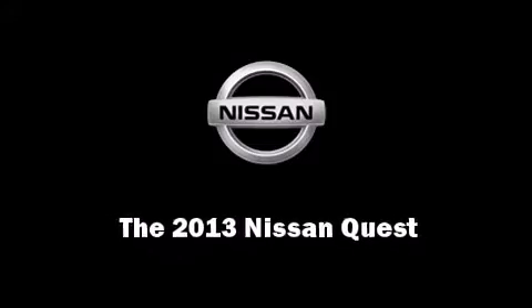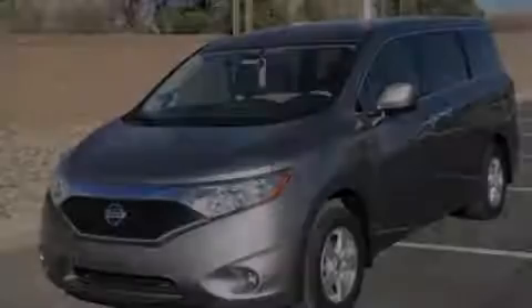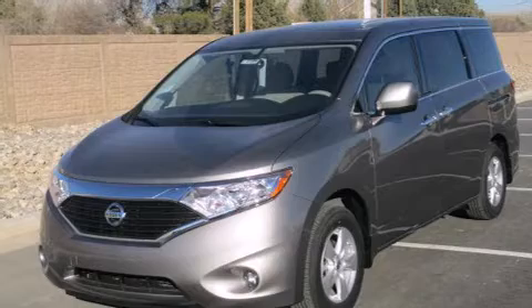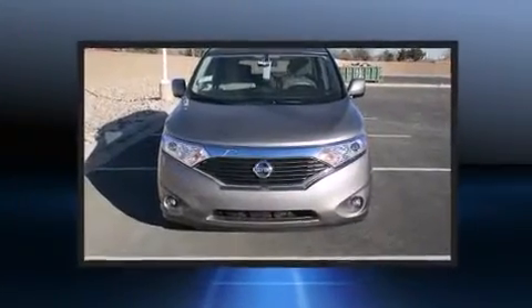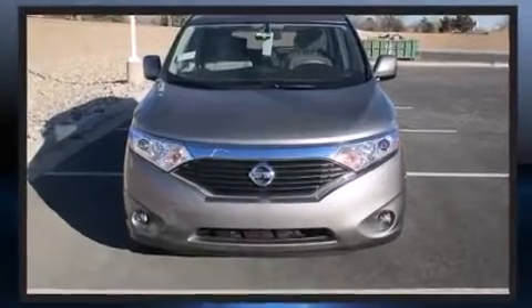Familiarize yourself with the 2013 Nissan Quest. It features a continuously variable transmission, front-wheel drive, and the 3.5-liter six-cylinder engine.